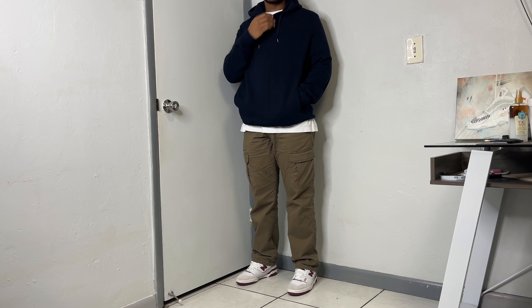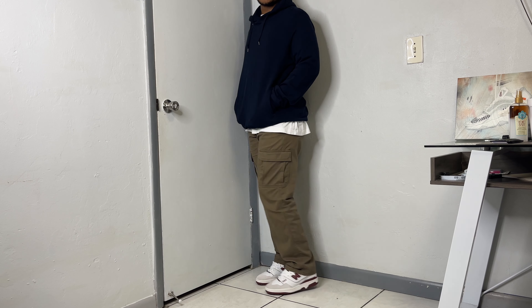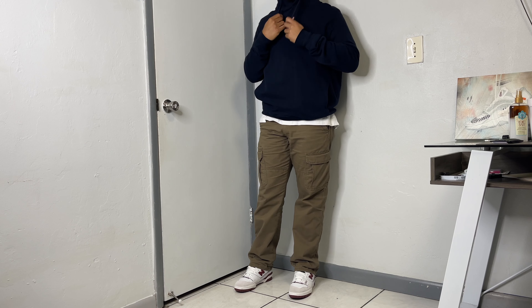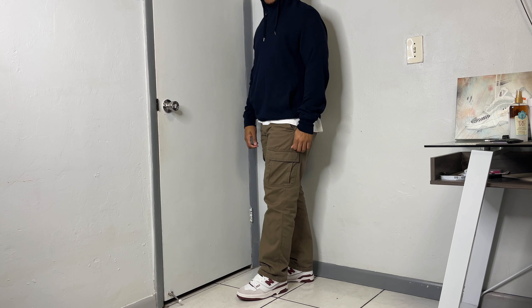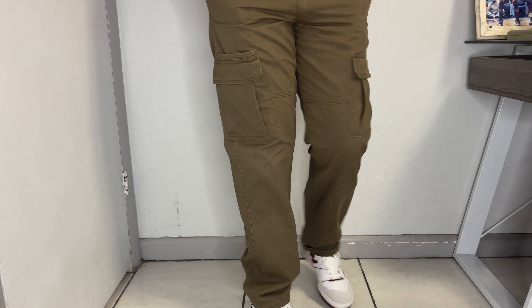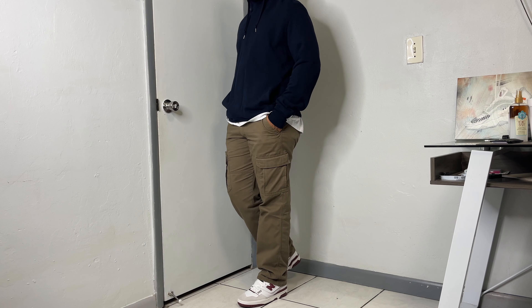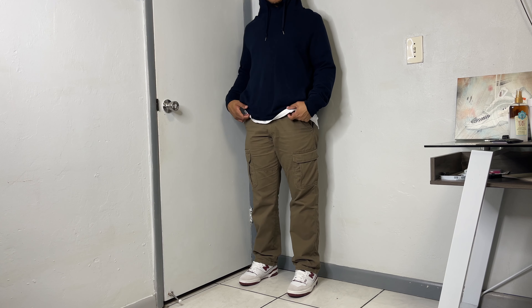Moving on to one of my most affordable outfits in today's video — this right here is just under 30 bucks, super affordable and clean. Up top I have on this thrifted Uniqlo hoodie, a sweat pullover that retails at 40 bucks but I scooped it up for eight at the thrift. For the bottoms, I have the cargoes from Target — the green colorway from Wrangler, a mix of brown and green, very dope and almost the perfect colorway for cargoes. These were just 20 bucks. For the sneakers, I went with the burgundy 550s for that pop of color.